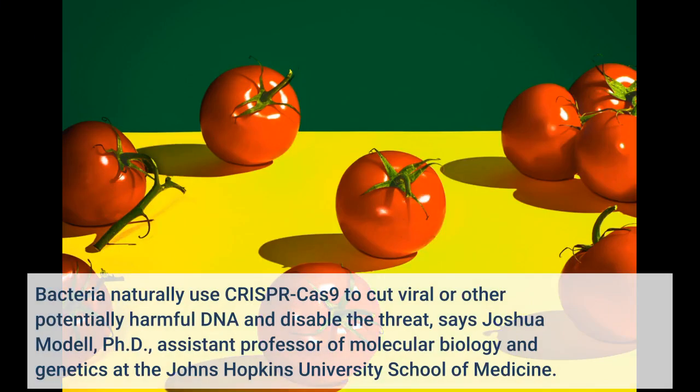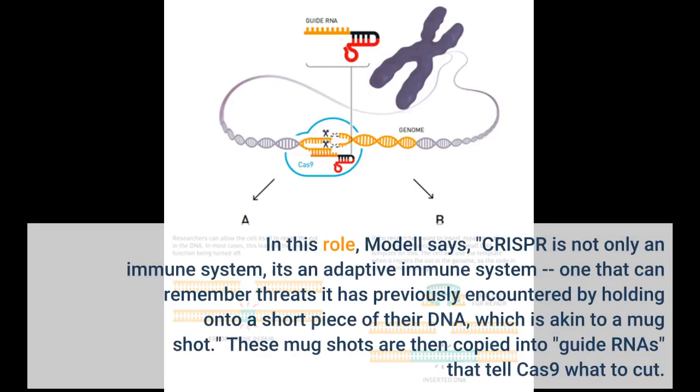Bacteria naturally use CRISPR-Cas9 to cut viral or other potentially harmful DNA and disable the threat, says Joshua Modale, Ph.D., Assistant Professor of Molecular Biology and Genetics at the Johns Hopkins University School of Medicine. In this role, Modale says, CRISPR is not only an immune system — it's an adaptive immune system, one that can remember threats it has previously encountered by holding onto a short piece of their DNA, which is akin to a mugshot. These mugshots are then copied into guide RNAs that tell Cas9.